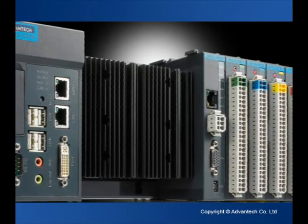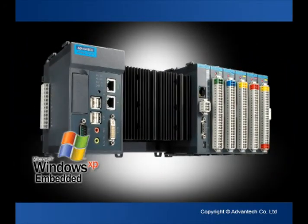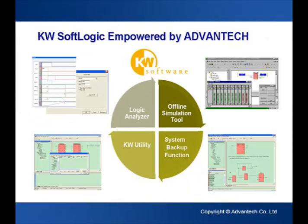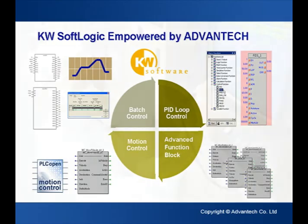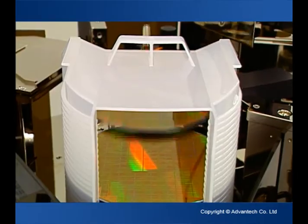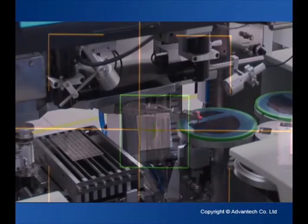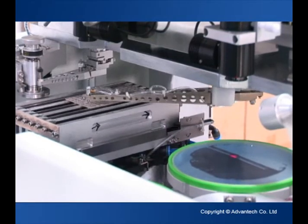The high-performing APAC 5570 provides an Intel Celeron M processor, Windows XP Embedded, and optional soft logic control software supporting IEC 61131-3 programming languages. It is a very good choice for high-performance PC and PLC-based machine automation, automotive testing, semiconductor, and LCD panel manufacturing applications.